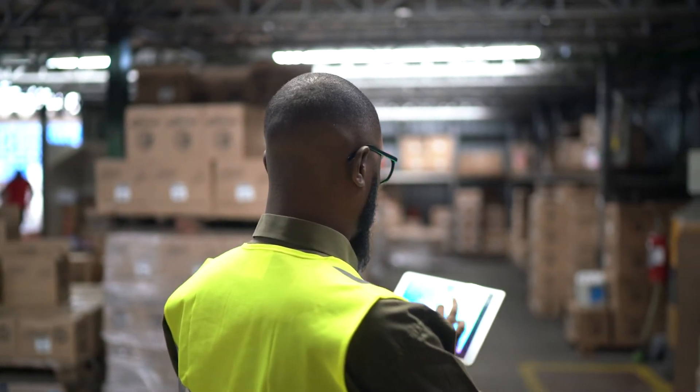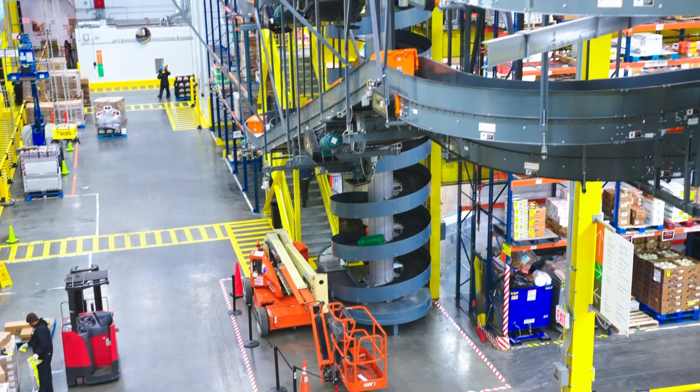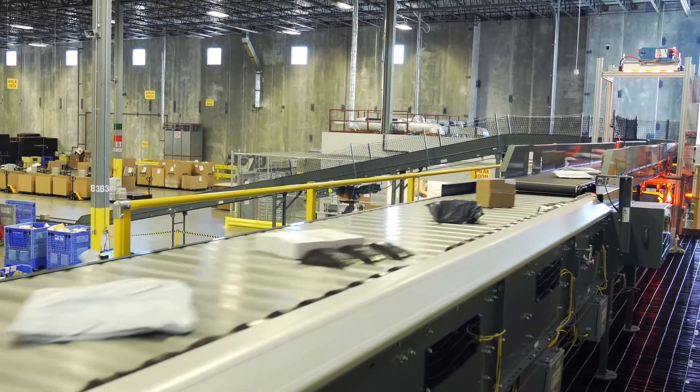By integrating WMS and WES, Momentum gives you end-to-end control — from inbound processing, inventory replenishment and traceability, to order release coordination, resource management, and outbound processing.